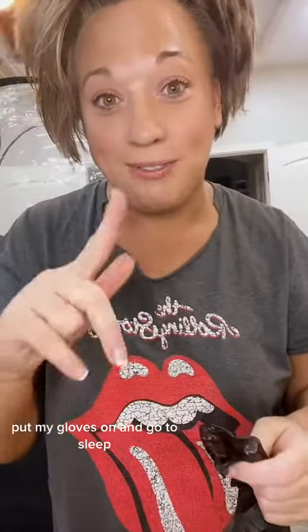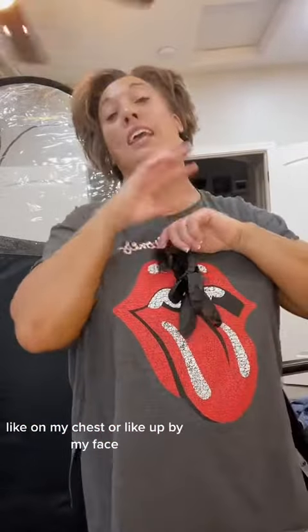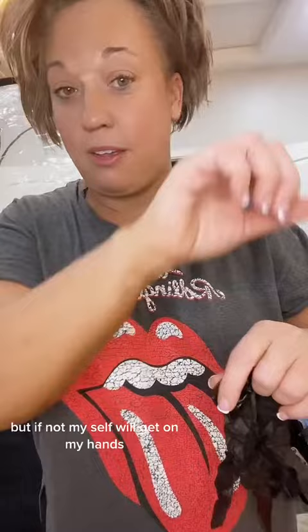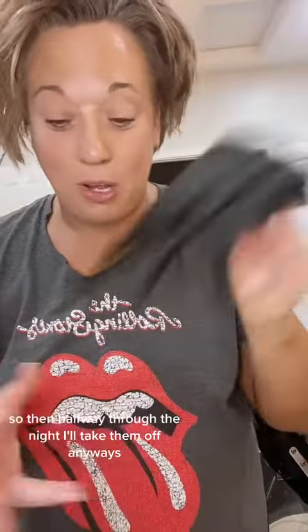Now I'm going to take a pair of these gloves, wipe my hands off one more time, put my gloves on, and go to sleep. Because if not, I sleep with my hands on my chest or by my face, and the tan will get on my hands. I'll sleep with clothes on, but halfway through the night I'll take the gloves off.